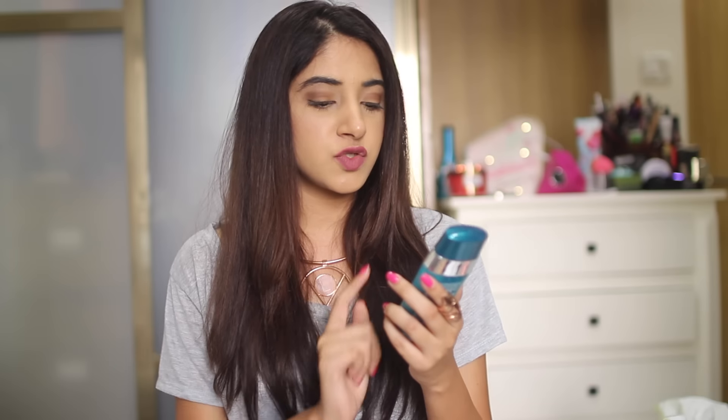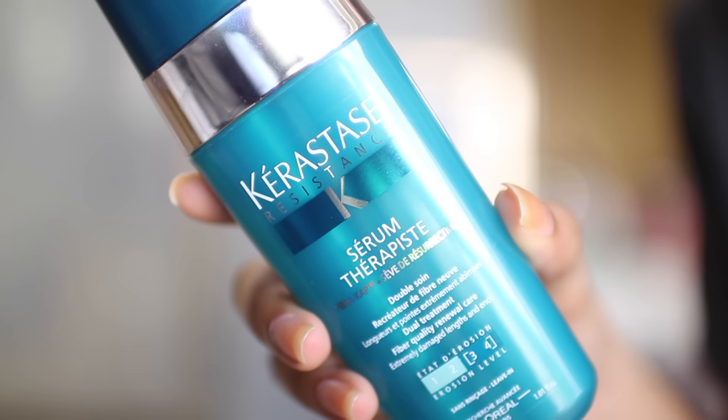I have one hair product to talk about. This is by Kérastase, from their Sérum Therapiste range — it's the Dual Treatment Fiber Quality Renewal Care for extremely damaged lengths and ends. This was sent to me by Kérastase, and I've been loving it. I use it mainly on the ends of my hair because I tend to get split ends and my hair is very dry — it works absolute wonders. My hair feels so much softer. I use about a coin-sized amount on wet hair just after a shower. If you have dry or damaged hair, definitely give it a shot.